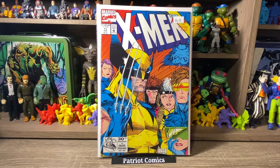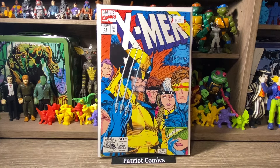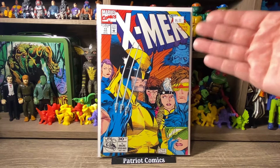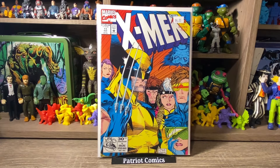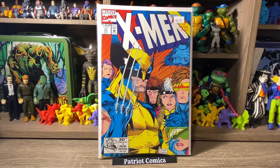Speaking of classic covers, here is the Jim Lee X-Men, issue number 11. Just a classic Jim Lee cover — you've got the X-Men on the cover, Wolverine front and center, claws out. This book is significant mostly for the cover rather than being a key issue. It was priced at $4, so I got it for $2, and it's in high-grade near-mint condition. Gorgeous cover — can't beat a little Jim Lee X-Men, especially for $2.